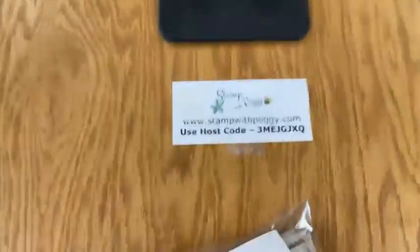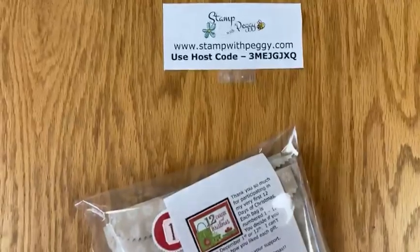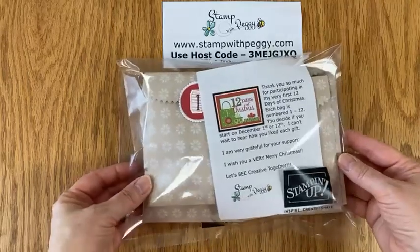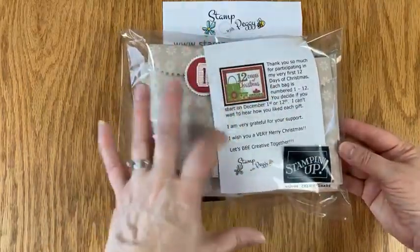I'll flip the camera down so that you can see what my 12 Days of Christmas was. This is how it was received by each recipient, with a little note inside.